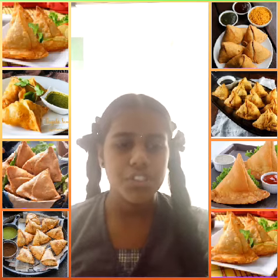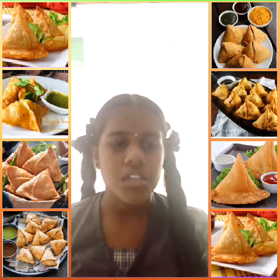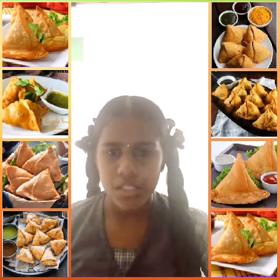Due to emigration and cultural diffusion from these areas, samosas today are often prepared in many regions. Samosa is used as a snack.